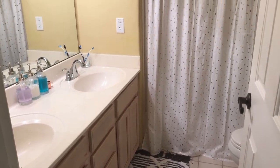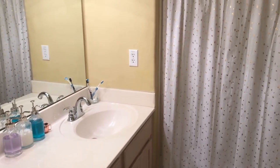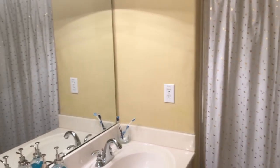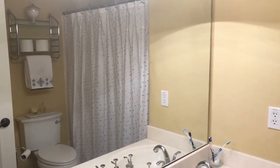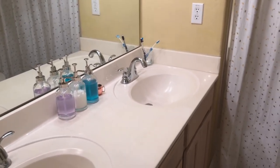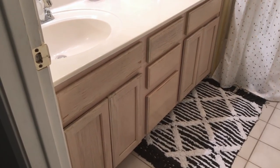Hi lovelies, it's me Simply Sherry, helping you make home and entertaining simple. This is the third video in my video series of redoing our small bathroom up here on the second floor. This is my kids' bathroom. If you want to see the other videos of how we organized and decluttered the linen closet, the drawers, and the medicine cabinet, please check out the i-cards above.